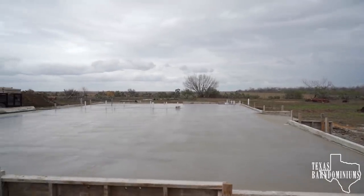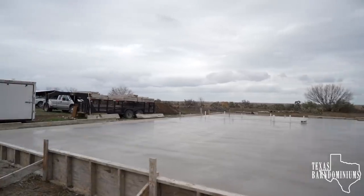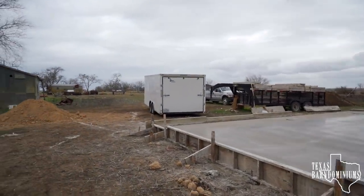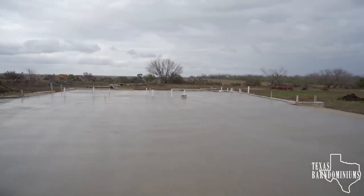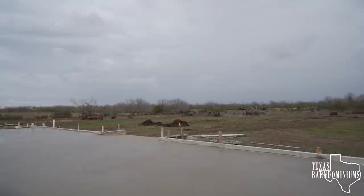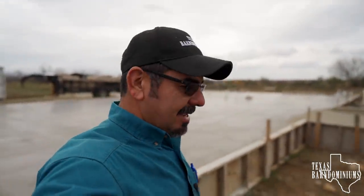As you guys can see, we got it done. All the guys are gone — it's just Manny and I left behind. As you guys know, I like to water cure these slabs, but today we're not going to do that. Mother Nature's going to do that for us. By the time that rain gets here, it's going to water cure our slabs, so all is good. Anyway, we'll see you next time. We are Texas Barnum Mediums.